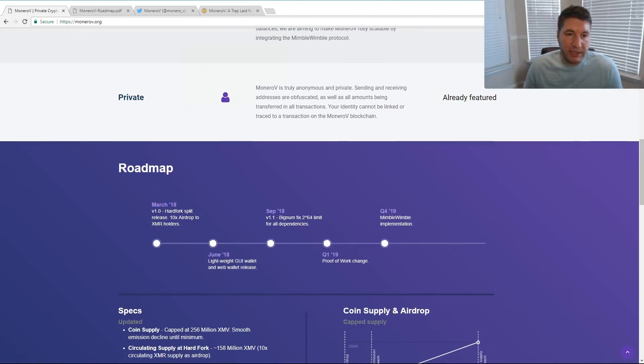Looking at the roadmap: March 18th will be when you actually receive your coins after the snapshot. On June 18th, they plan on doing a lightweight wallet where you have the choice to download the entire blockchain or not. September 18th, they're going to do a big-num fix, which is a code issue with Monero. And then there's a proof-of-work change in Q1 2019, and then Mimblewimble implementation.